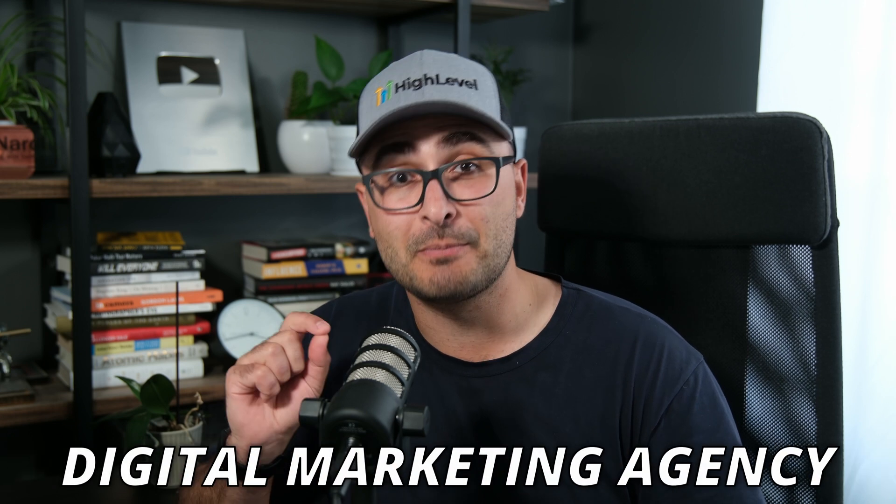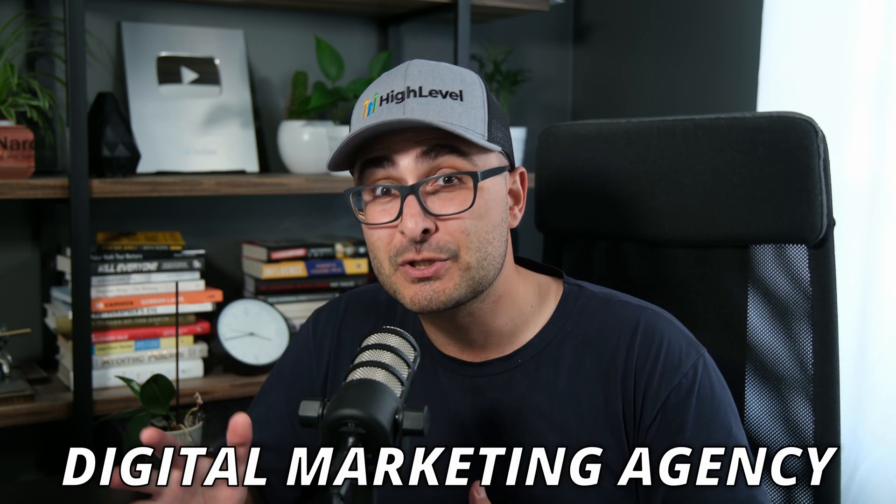Hey guys, in today's video I want to show you a pretty amazing way that you might be able to start a digital marketing agency from scratch, even if you're a complete beginner.